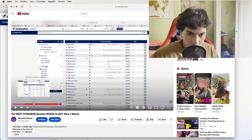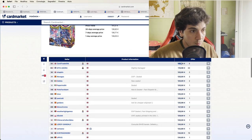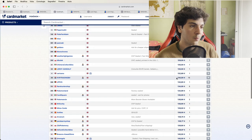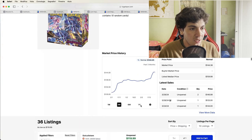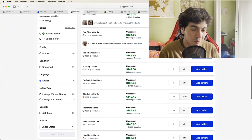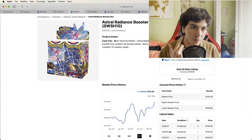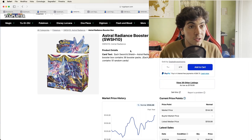For Astral Radiance, last month on the European market it was as low as 120 euros, and right now it's the same — you can find it for around 120, with plenty of supply at 135–140. Still pretty cheap in the European Union. On the American market it has moved a bit higher, listed at 145–150 — pretty much at MSRP. This is also another set available on the Pokémon Center in the US, unlike Fusion Strike and Chilling Rain.